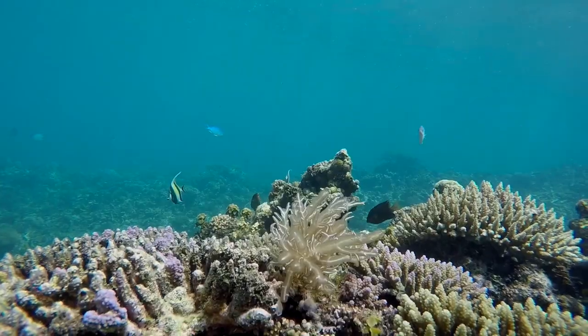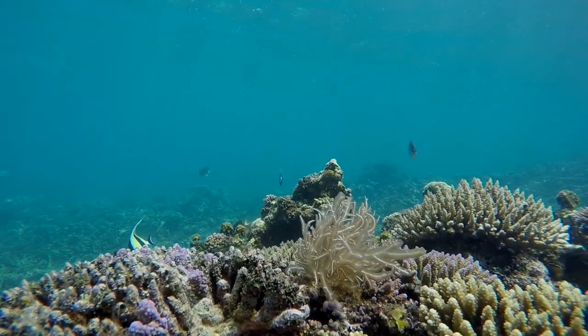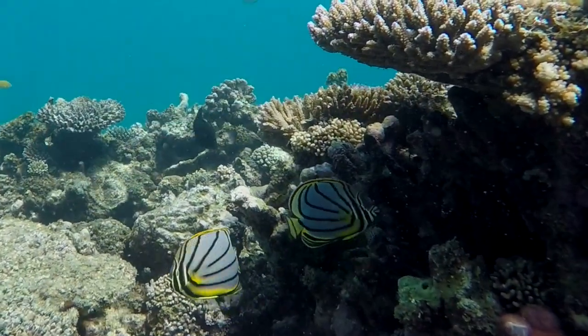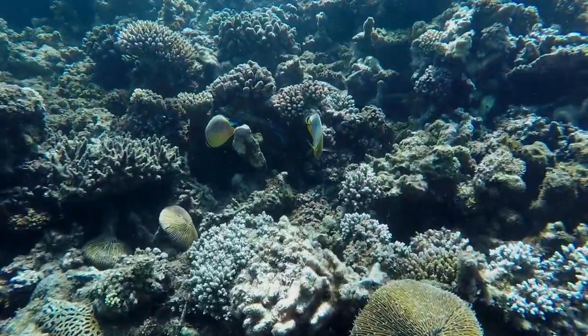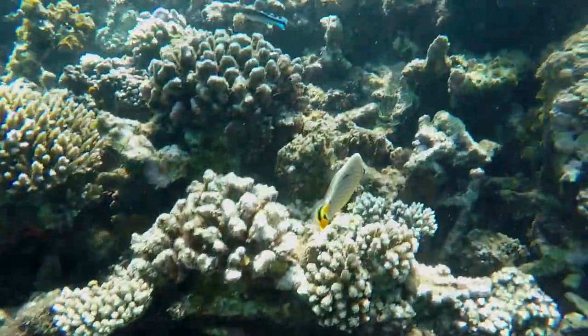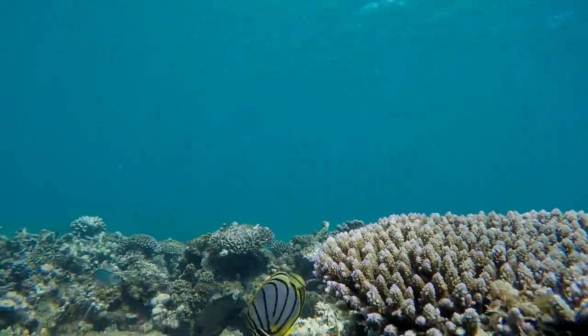Reefs are hot spots of biodiversity. Hidden in every nook and cranny is life in an array of shapes and sizes. The variety of life-forms and color makes a coral reef one of the wonders of the universe.